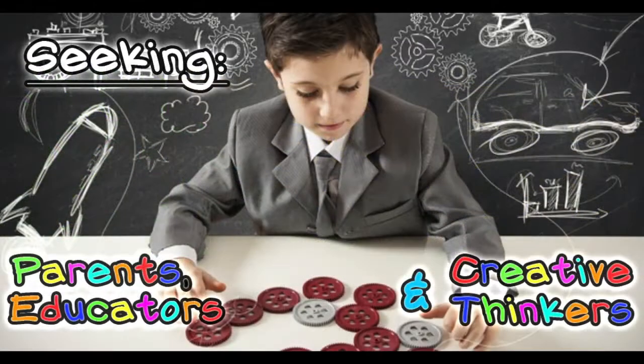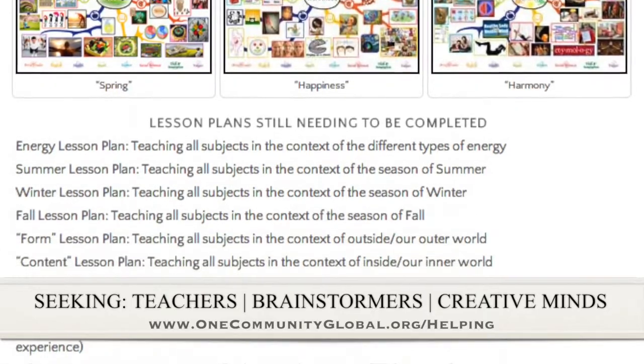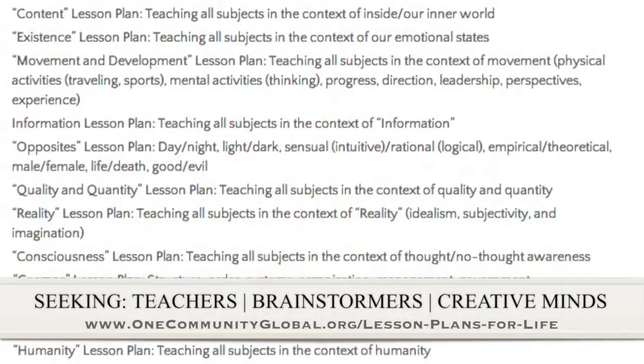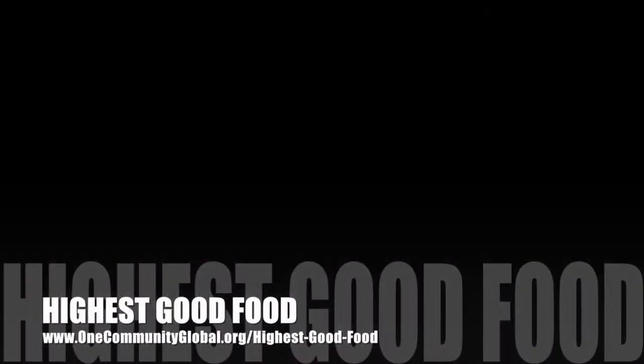If you'd like to help with this education program, we are seeking people to finish these lesson plans. We've got them all outlined, and we're just looking for the creative minds who would like to contribute something amazing to the educational world through our open-source and free-shared education program for all ages and all educational levels.